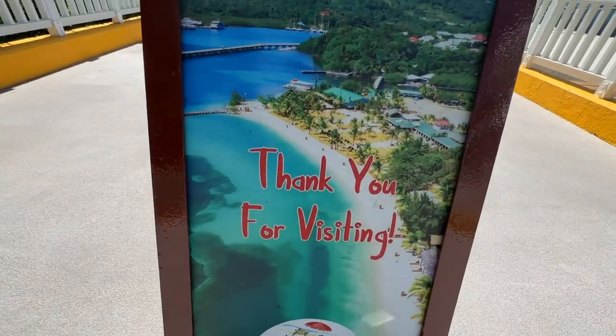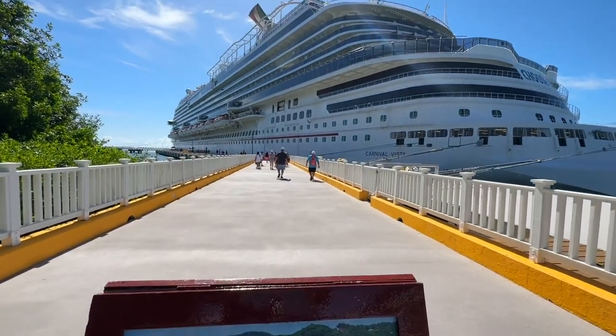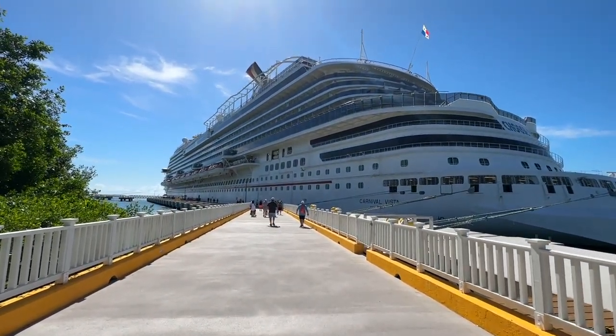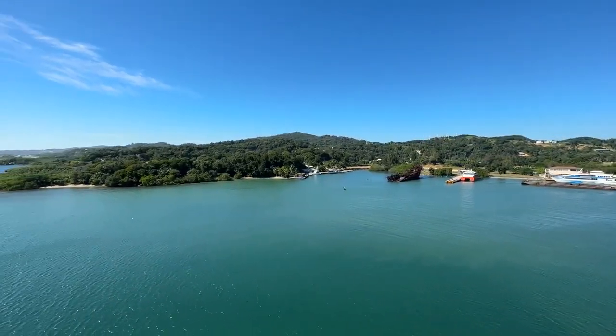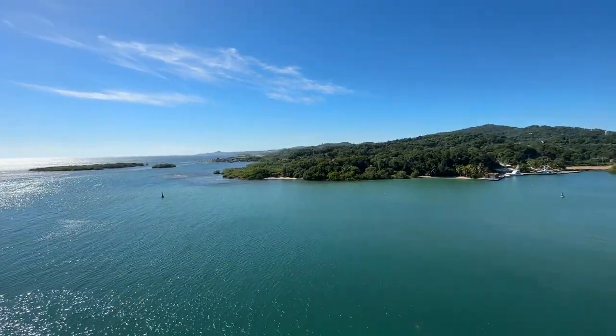We just finished up at Roatan — no excursion, like we said. We just walked around the port, had lunch, and we're getting back on the ship. It's been a beautiful day. We still have plenty more left in this vlog, so keep watching. Hit that like button. And we definitely got to do some trivia because we still have not gotten that elusive Vista ship on a stick. Ready for some trivia — we're going to do movie songs. We're generally pretty good at those, but we'll see. We're going to try to win a ship on a stick — we still haven't won one yet.